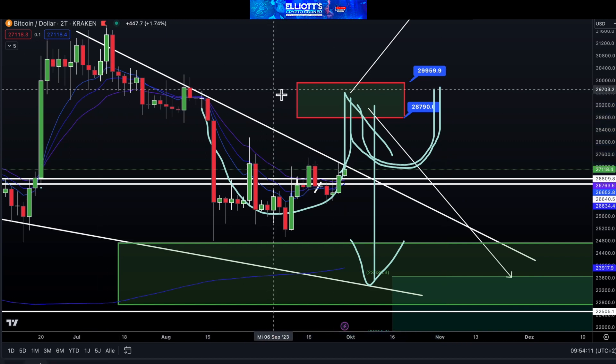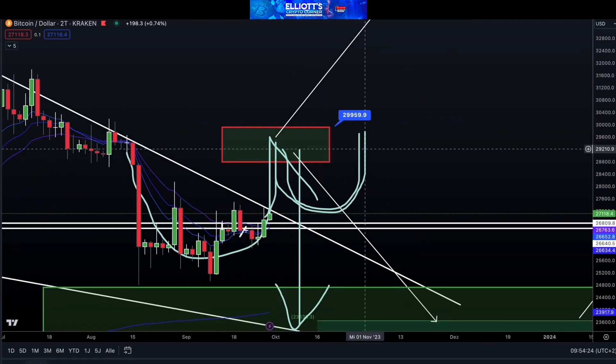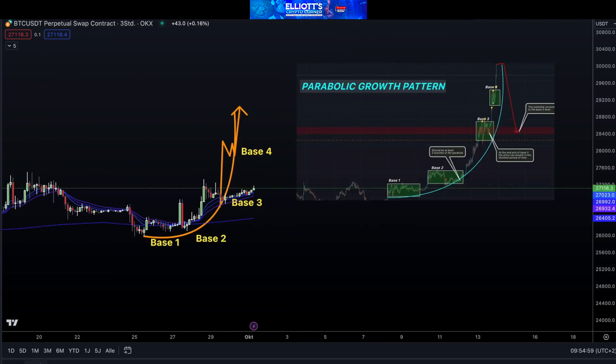From there, we can measure the target, which will be approximately $33,800. It really depends on how this box reacts. This is crucial, and we need to watch it closely because our opinion is that another move is possible, which could be a parabolic move. It's possible that we have completed all three bases and have now entered base four, which could lead to another move towards the $29,000 range. Everything is looking at growth right now.